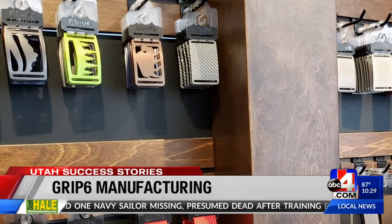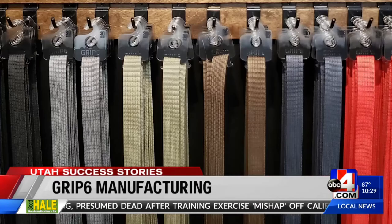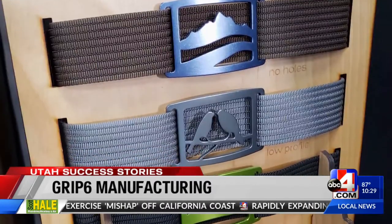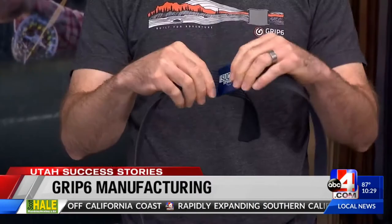What's it like for Minson to see his patented belt invention take off? That's pretty incredible. This was in my garage a couple of years ago and now people are finding us online, and it's a good enough product that it kind of sells itself. And thank goodness, because I'm a terrible salesman.